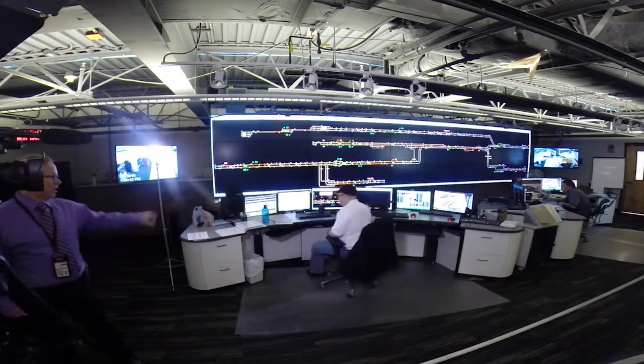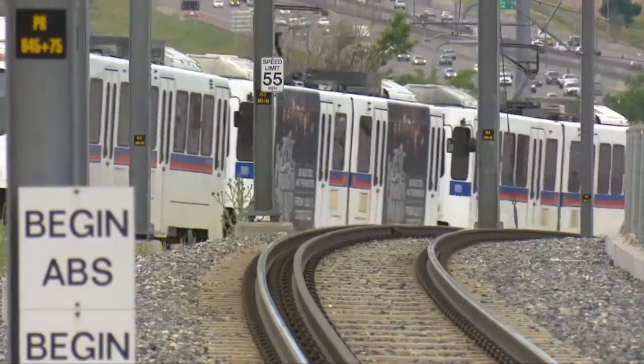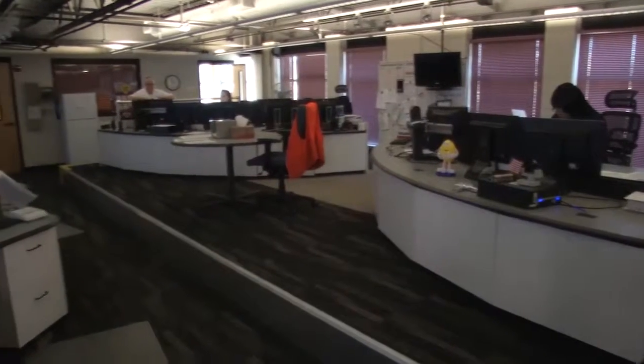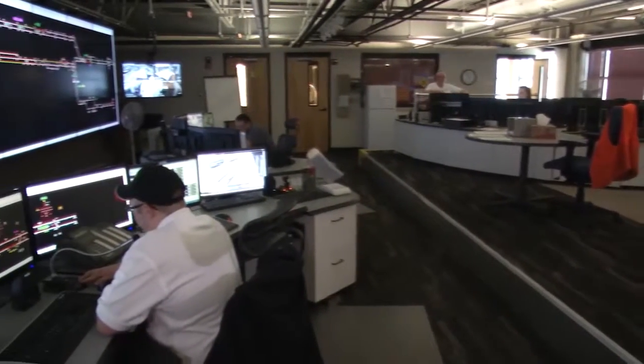So this is the air traffic control for light rail trains. Behind this door is the team responsible for keeping the entire light rail system on schedule and safe. It's the Central Command Center — we run all the light rail trains out of here. At least two controllers oversee the entire system around the clock, often times more.